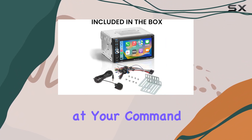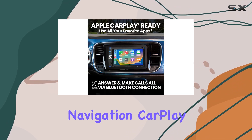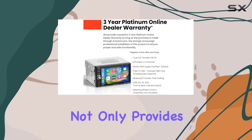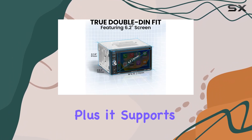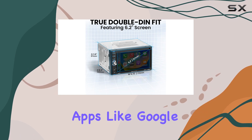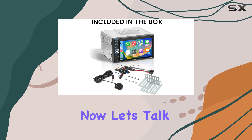With Siri at your command, keeping your focus on the road has never been easier. Speaking of navigation, CarPlay not only provides directions but also helps you find nearby amenities like gas stations and restaurants. Plus, it supports third-party apps like Google Maps and Waze, giving you even more options to choose from.